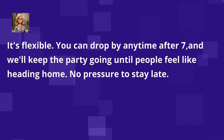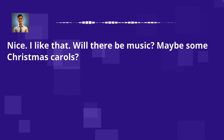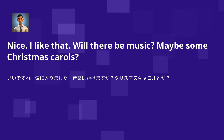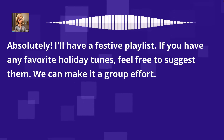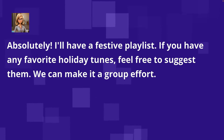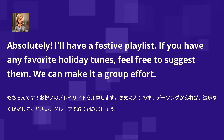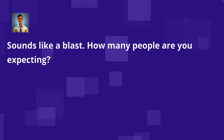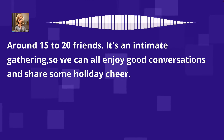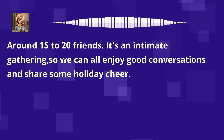No pressure to stay late. Nice, I like that. Will there be music? Maybe some Christmas carols? Absolutely. I'll have a festive playlist. If you have any favorite holiday tunes, feel free to suggest them — we can make it a group effort. Sounds like a blast. How many people are you expecting? Around 15 to 20 friends. It's an intimate gathering, so we can all enjoy good conversations and share some holiday cheer.